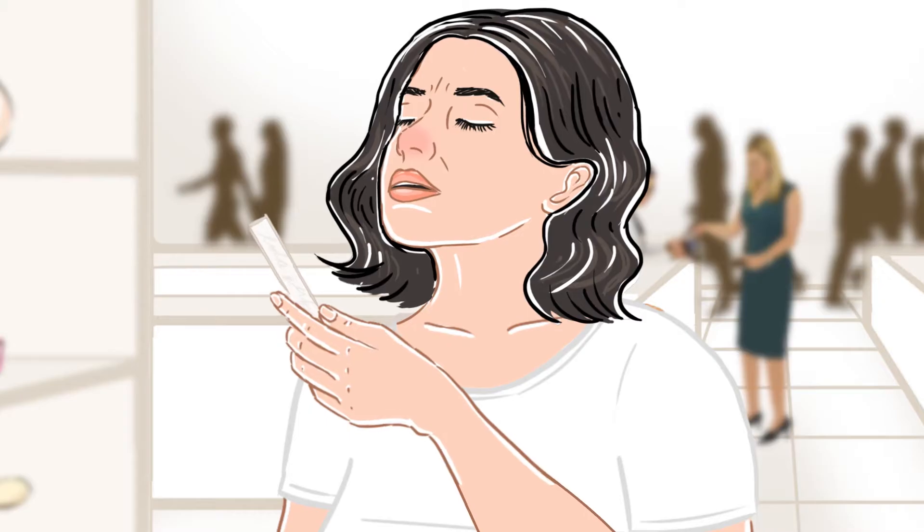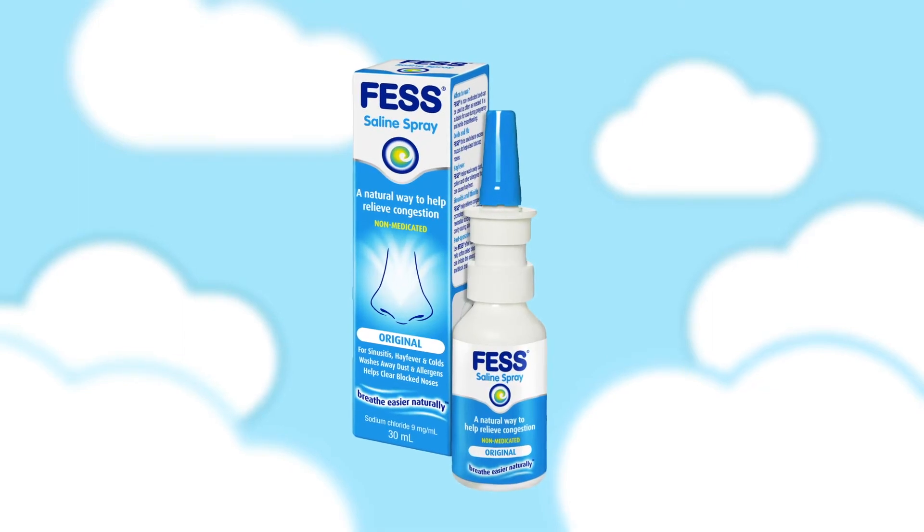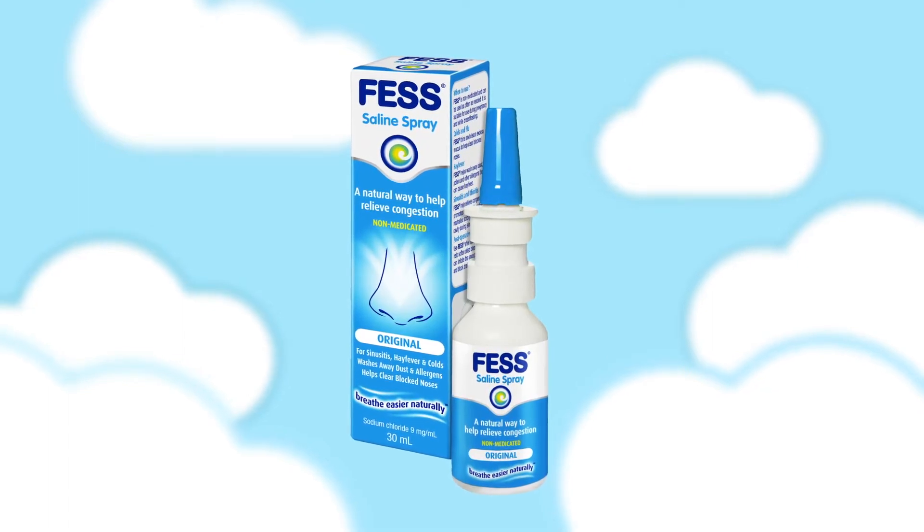Congestion. It can make decision-making hard and block your nose. Fess Spray — a natural way to help relieve blocked noses and congestion.